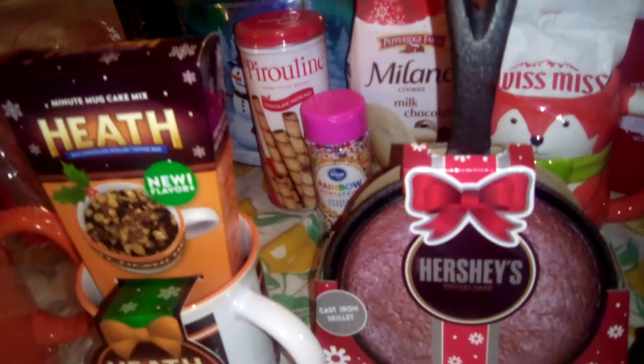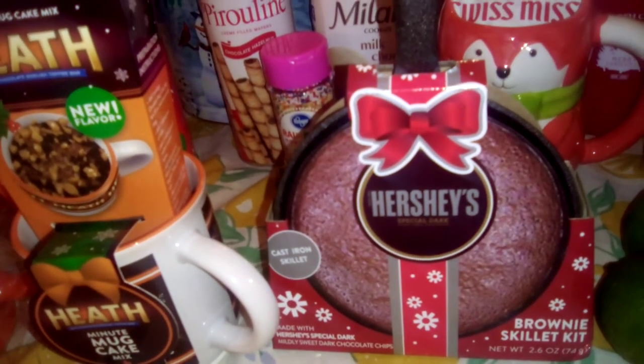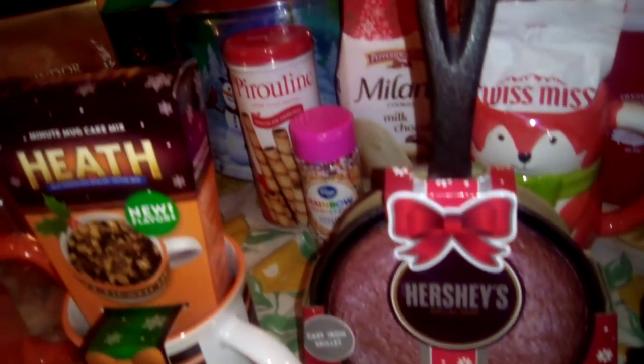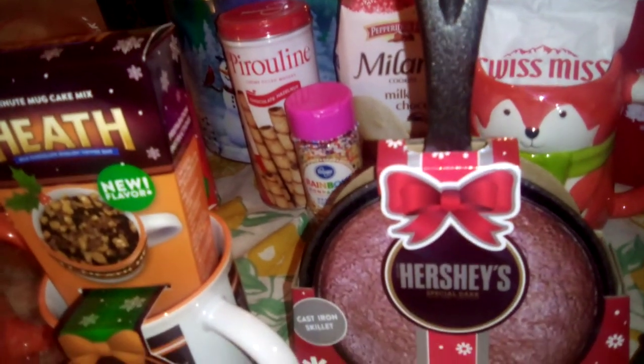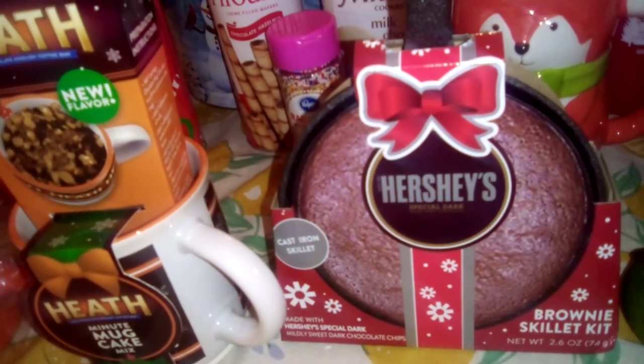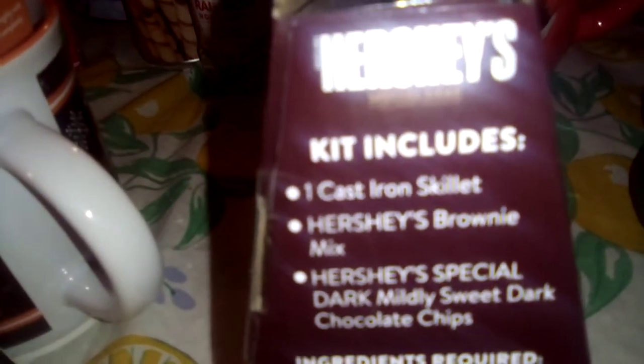My favorite deal — the Hershey's Dark Chocolate Brownie Skillet Kit. This is a cast iron skillet, you guys — a cast iron skillet! You're getting your Hershey's mixes, the cocoa mix. One cast iron skillet, Hershey's brownie mix, and the dark chocolate.